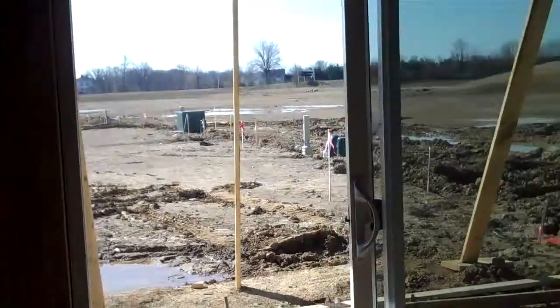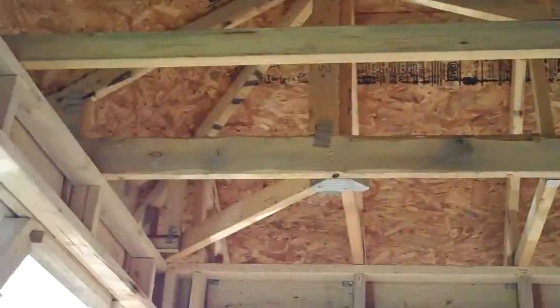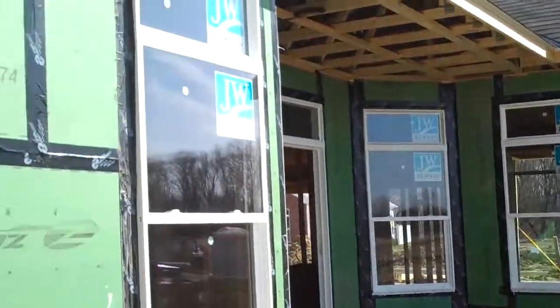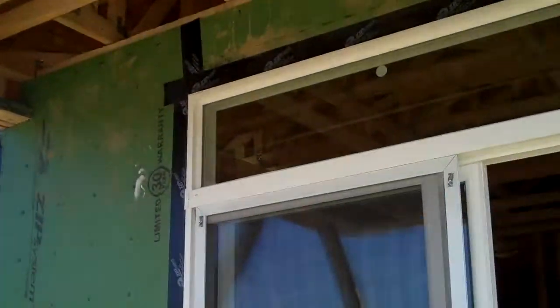Here's the view again outside of your courtyard. We already have the roof in for your covered porch. Everything is coming along for your June closing and we look forward to having you here at the Woods at Sugar Run. See you soon.